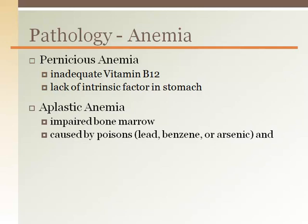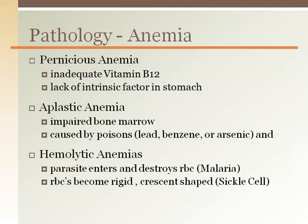Aplastic anemia is when the bone marrow does not produce a sufficient amount of red blood cells, so there are fewer circulating and delivering oxygen. Hemolytic anemias are a type where the red blood cells are being destroyed, so they too have reduced oxygen delivery capability.